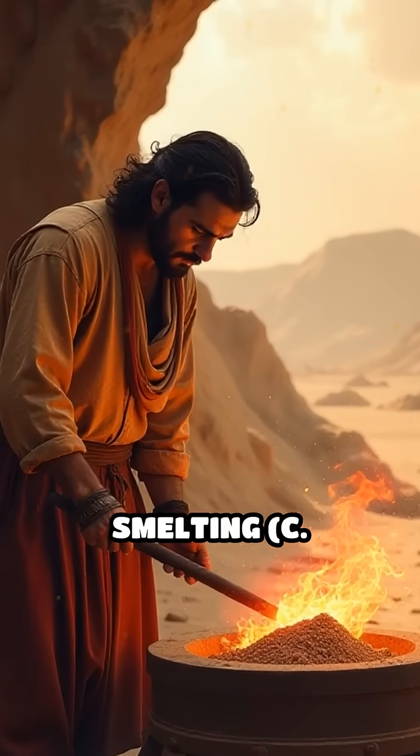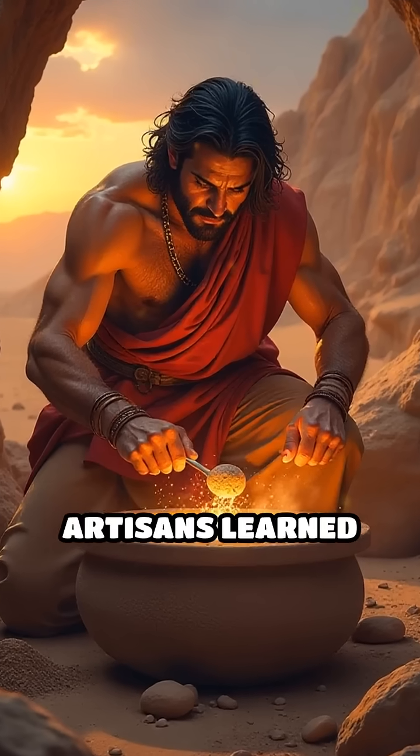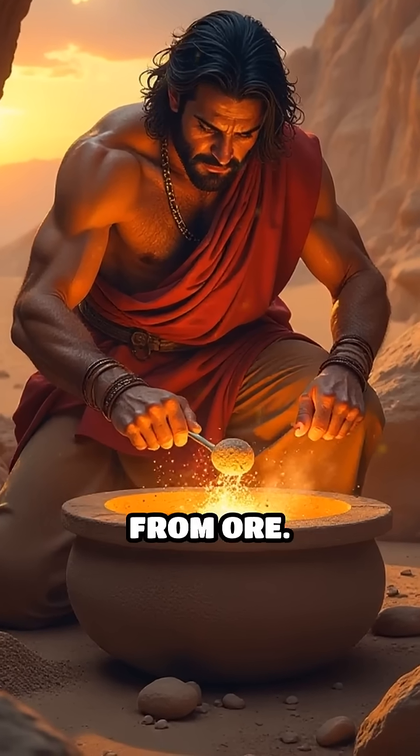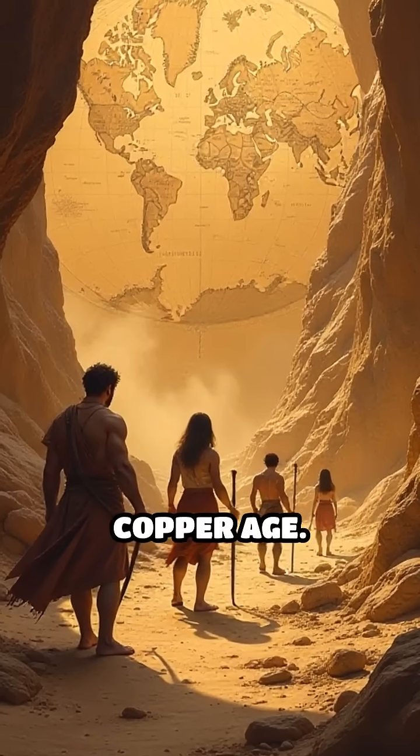Number 5: Copper smelting, circa 5000 BC. The earliest evidence comes from the Middle East, where artisans learned to extract copper from ore. This process marked humanity's transition from the Stone Age to the Copper Age.